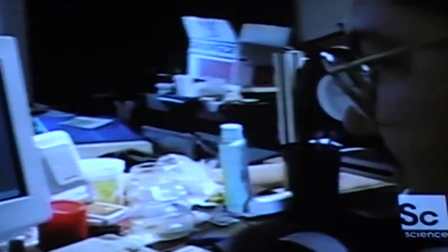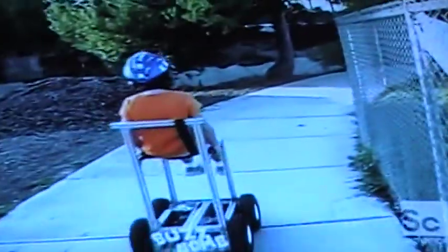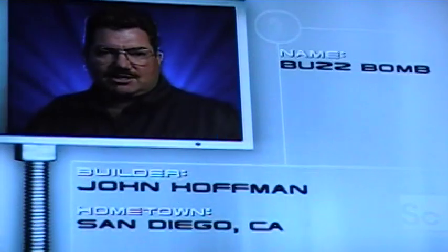John is a family man first, and a robot builder second. So when this medical equipment engineer designed Buzz Bomb, he turned to his family to help test it. Needless to say, it passed with flying colors. Now John's about to put Buzz Bomb to the ultimate test. Buzz Bomb may be small, but he's fast and powerful, and he's going to show these big bots a thing or two.